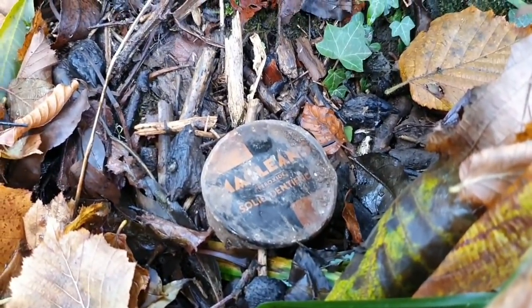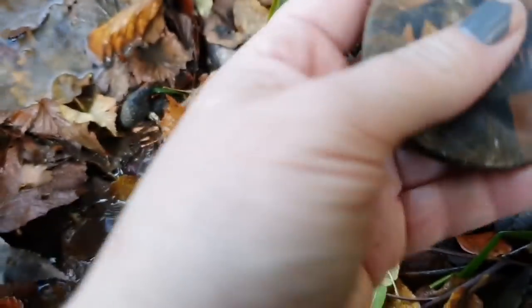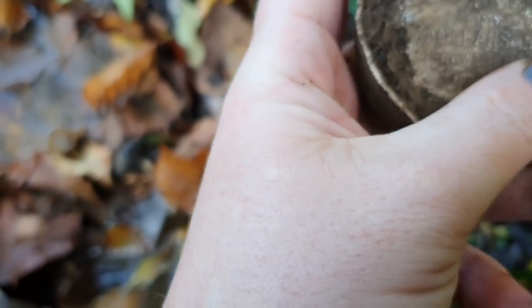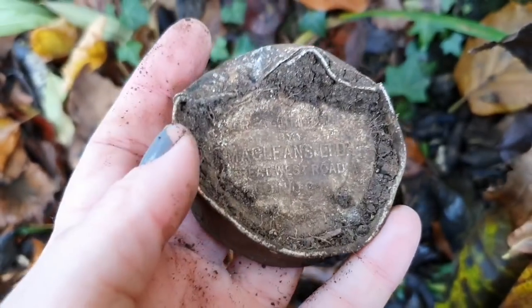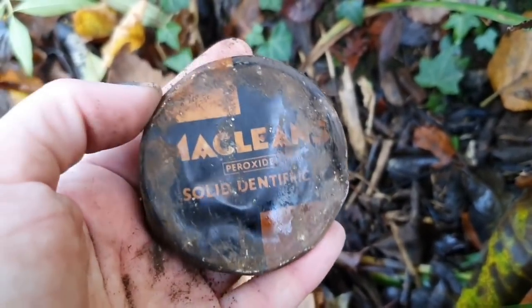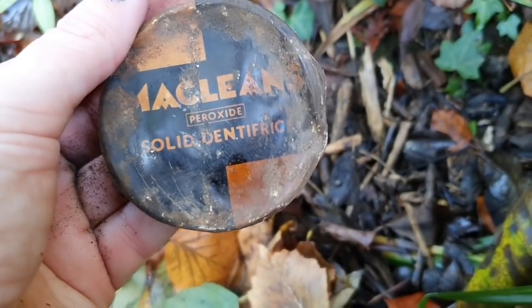Scrubbing around through this lovely little brook in the woods is quite possibly my favourite way to spend a weekend. And I've just come across this — McLean's Peroxide Solid Dentifrice! These are quite unusual for us to find. This would have been like pre-toothpaste — it would have been a tin, so this is just the lid. It's got writing inside as well: 'Made in Great Britain by McLean's Limited, Great West Road, London.' Isn't that just lovely? I do like to find a bit of old advertising or packaging. Solid Dentifrice — excellent.